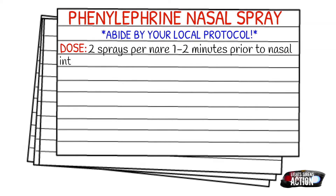Your contraindications are going to be V-tach, which is also known as ventricular tachycardia, hypertension, and thyroid disease.